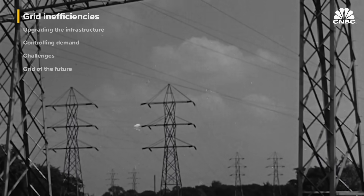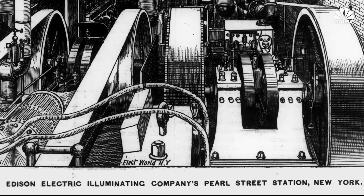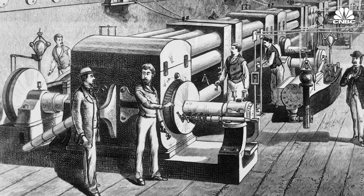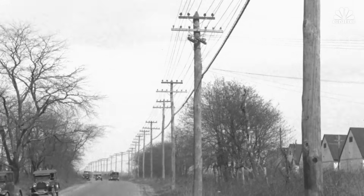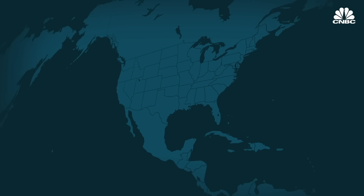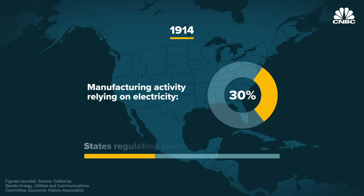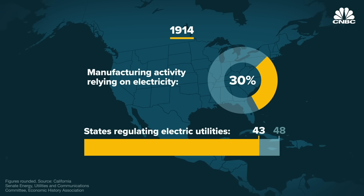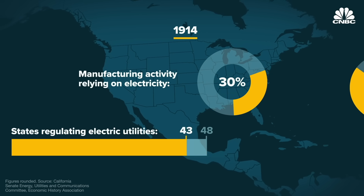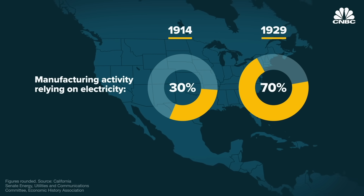The United States power grid began to take shape in the 1880s, when Thomas Edison opened the country's first central power plant, Manhattan's Pearl Street Station. While it initially served just 85 customers and powered 400 lamps, it expanded rapidly. By 1914, about 30% of all manufacturing activity relied on electricity, and 43 states had implemented regulatory commissions to oversee utility companies, which were fast becoming monopolies. By 1929, about 70% of manufacturing activity relied on electricity.